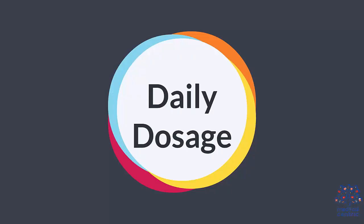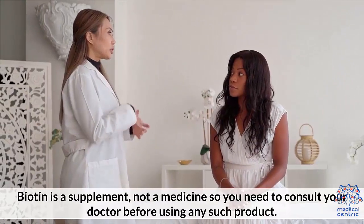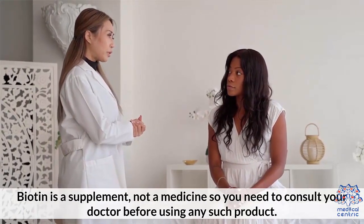The National Institute of Health's office recommends that adults require 30 micrograms of biotin every day. Biotin is a supplement, not a medicine, so you need to consult your doctor before using any such product.